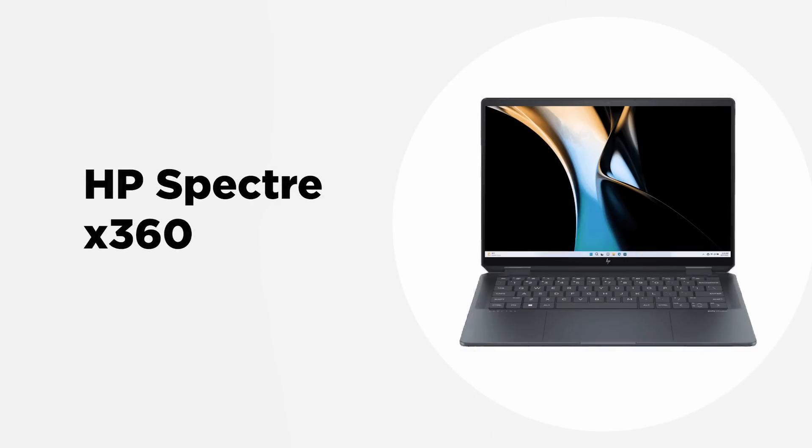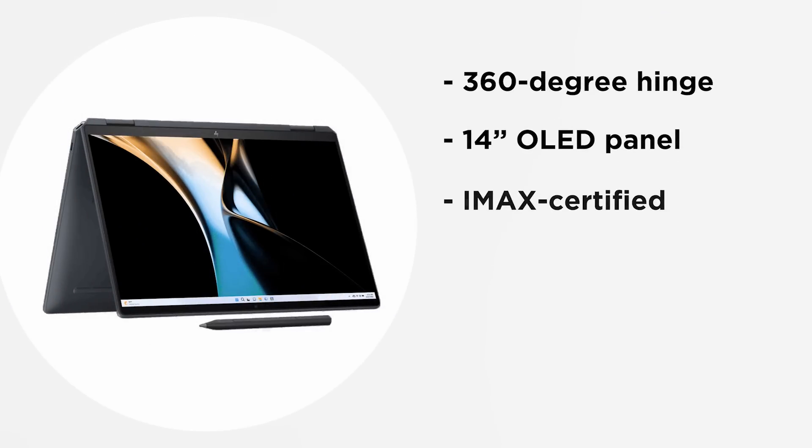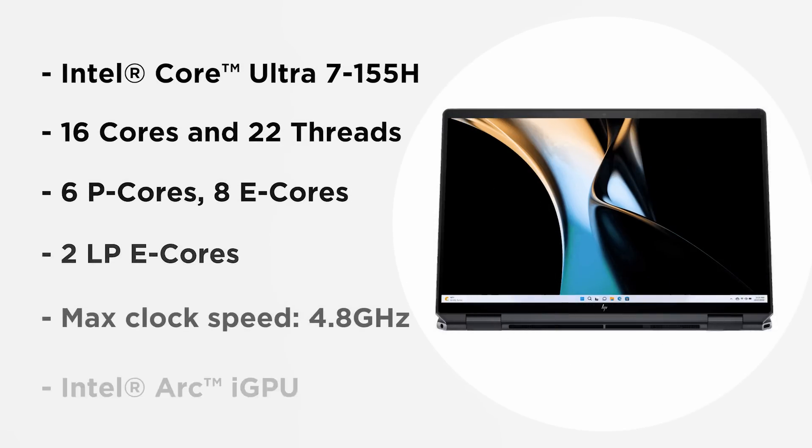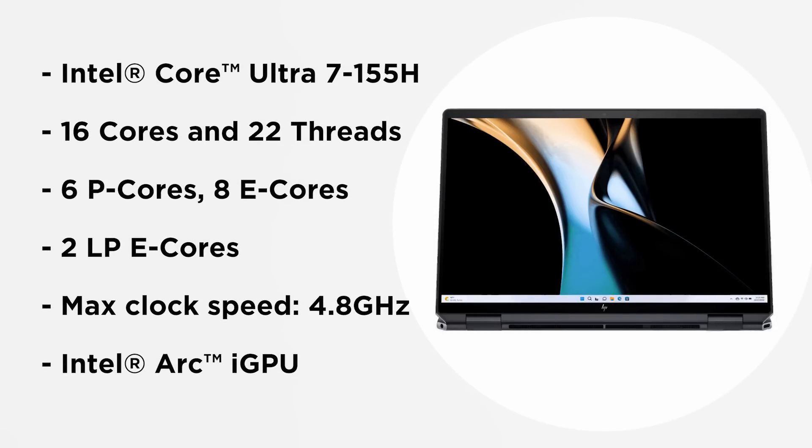The HP Spectre x360 14 — the first thing you'll notice is the design. This sleek design should definitely turn heads when you take it out. It also features a 360-degree hinge, so you can turn the compact 14-inch display all the way around and use it as a tablet. It should also be noted that the 14-inch OLED panel is IMAX certified, offering an amazing viewing experience.